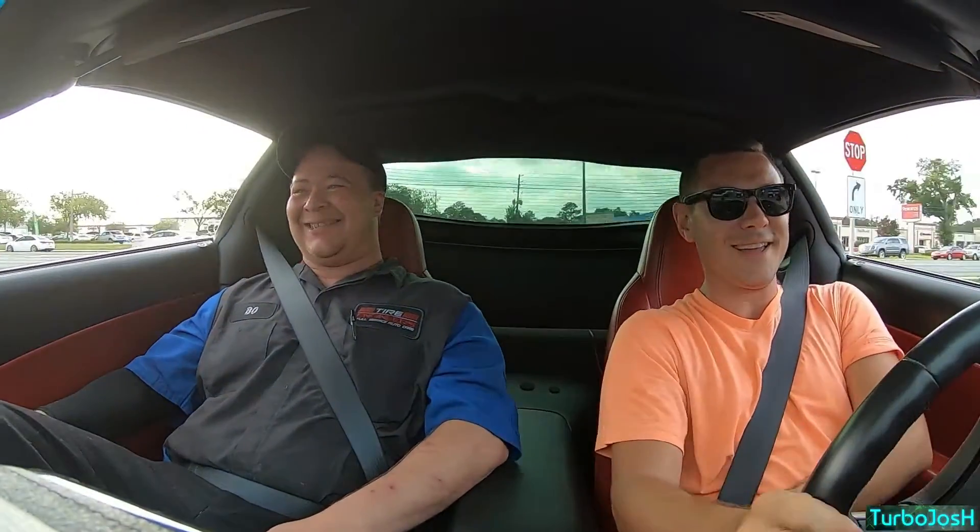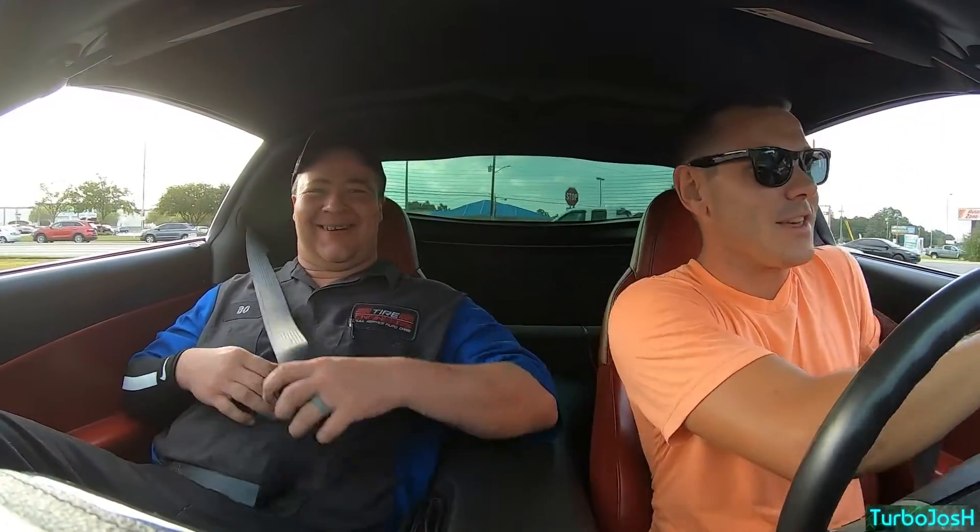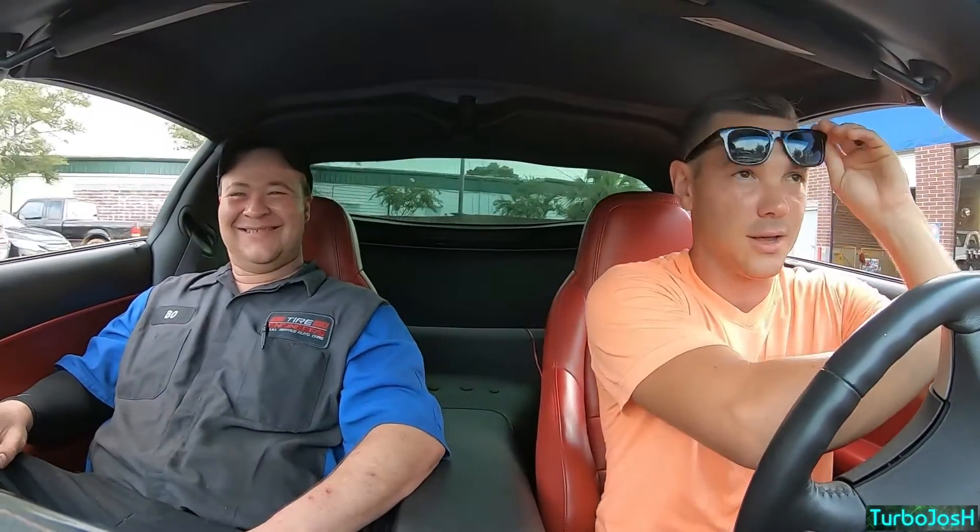Oh yeah, got traction! If you don't like romping, try not to dump it hard into gear. If you give her a nice relaxing way, she'll hook. Plus, the more I break the tires in, the more grip I'll get — and they're still so fresh.